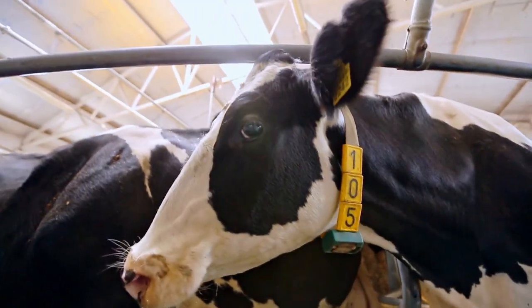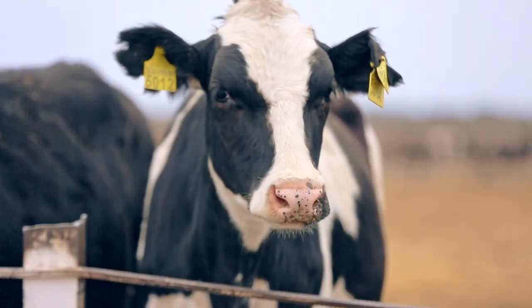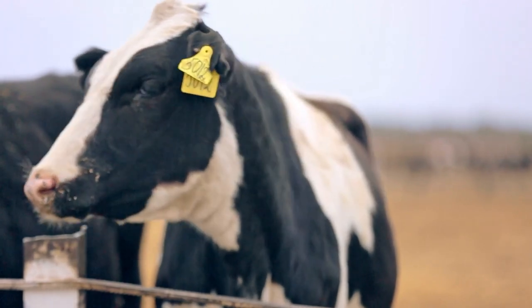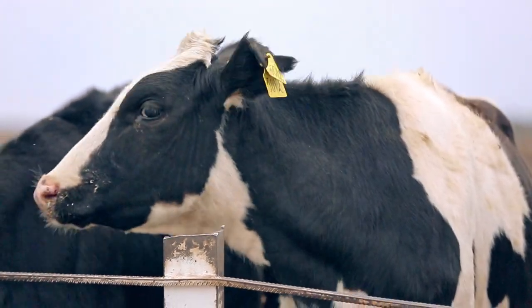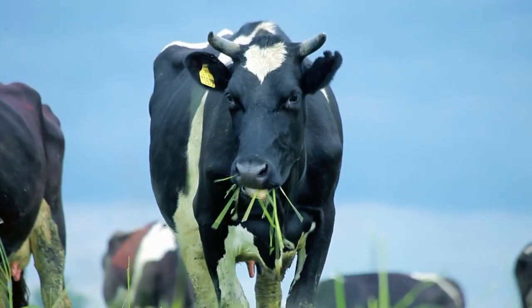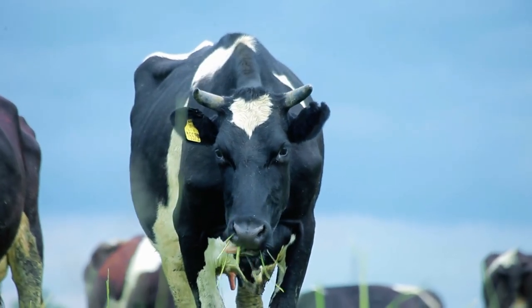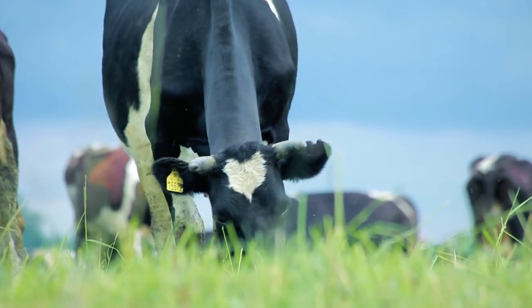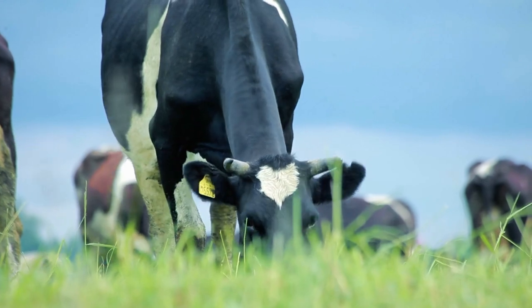The Holsteins are known for being large cattle with color patterns of black and white or red and white. A typical calf can weigh around 90 pounds or more at birth, while a mature Holstein cow can easily weigh in at 1,500 pounds in total. They're also quite tall, standing at around 58 inches once they reach maturity.